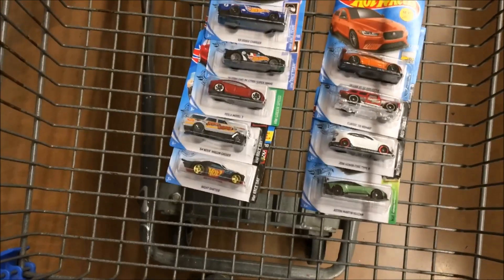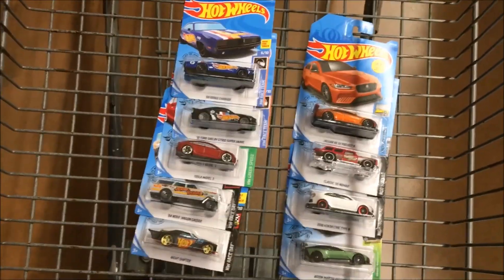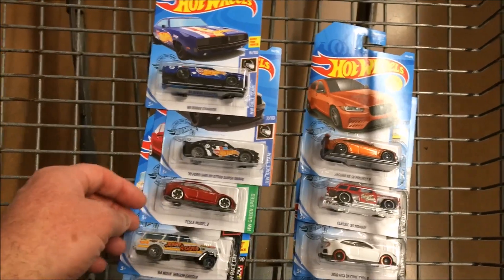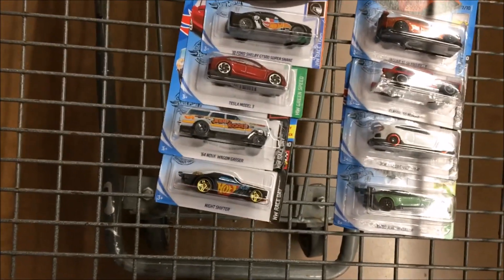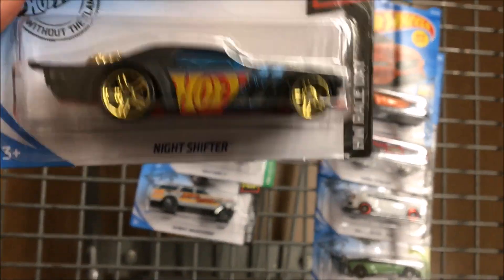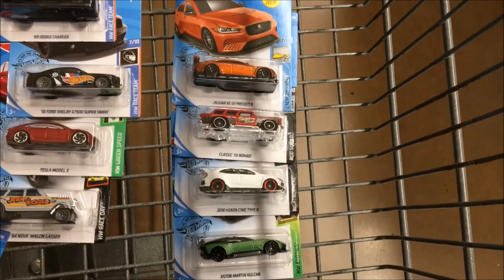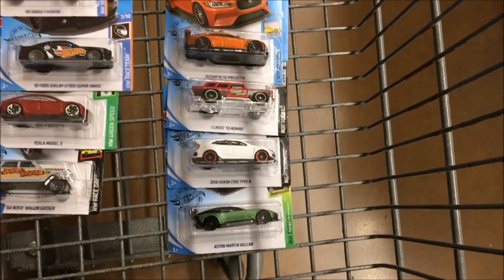Okay guys, I'm gonna get out of here. I got nine Hot Wheels — no treasure hunts or anything like that, but still nine cool ones: Charger, Shelby, another Tesla, 64 Nova wagon gasser, Night Shifter, Jaguar, classic 55 Nomad, 2018 Honda Civic, and Aston Martin.